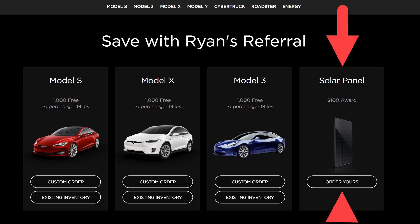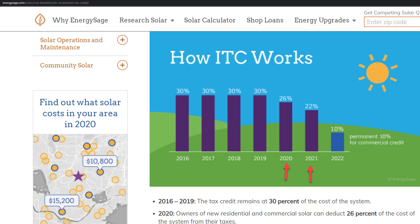Tesla dropped their solar panel prices last year and also reduced the referral bonus, so if you're looking to get a Tesla panel, use my referral link in the description to get $100 off. As far as the income tax credit, there is still a 26 percent federal tax credit available in 2020, and that will drop to 22 percent next year. If you want to take advantage of the high-seasonality months, January would be a good time to start since it takes a few months to install solar — you'd want to start the process by February at the latest to catch the June, July, and August peak months.